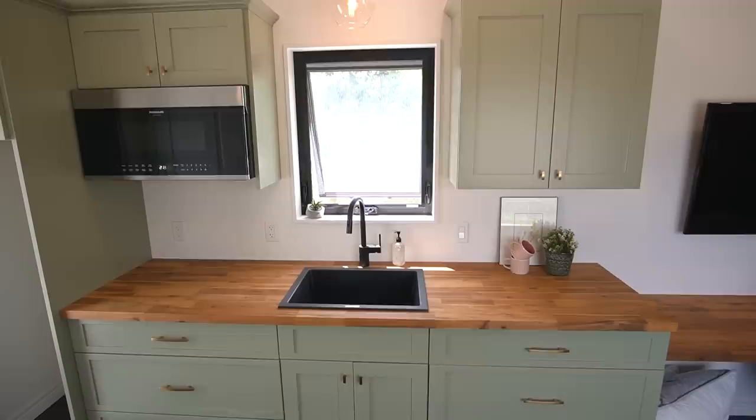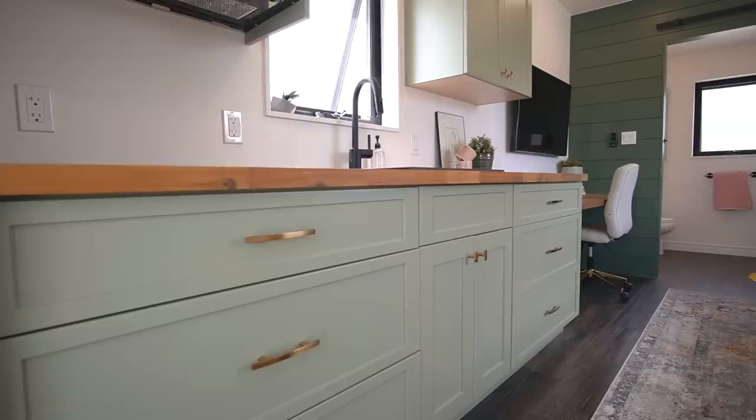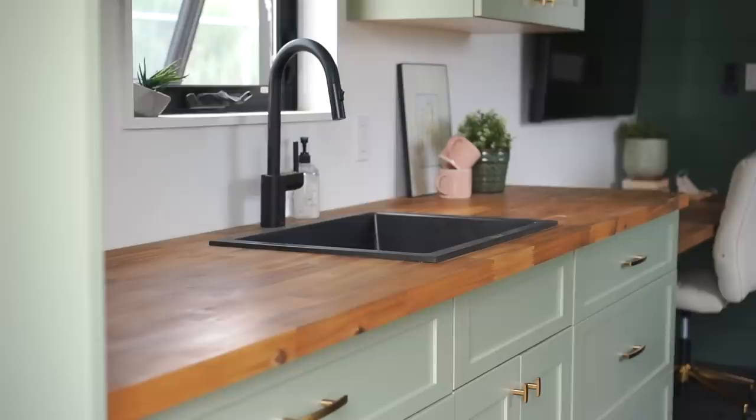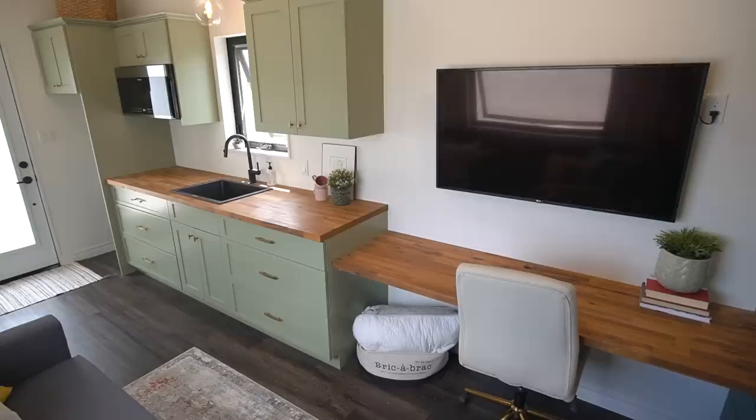The kitchen is actually 10 feet long with as few cabinets as possible, because fewer cabinets means more cost-effective. We have two 36-inch banks of drawers to get as much kitchen drawer space as possible, creating a really nice space flanking the sink. We went with black windows, so we countered that with a black sink and faucet — the same in the bathroom — which gives a really nice detail.